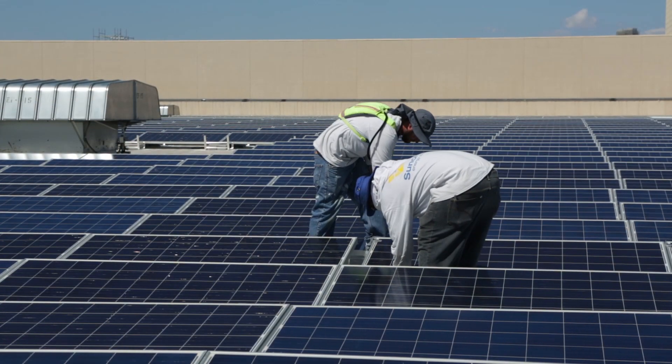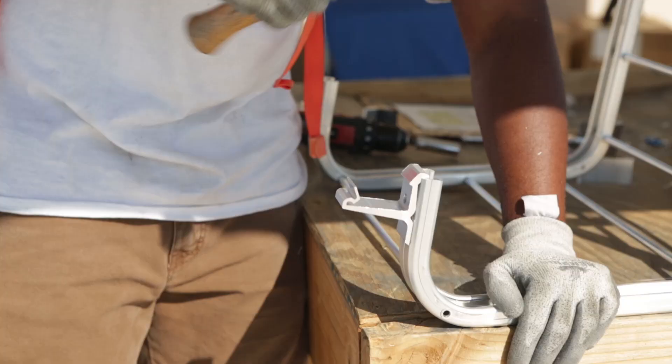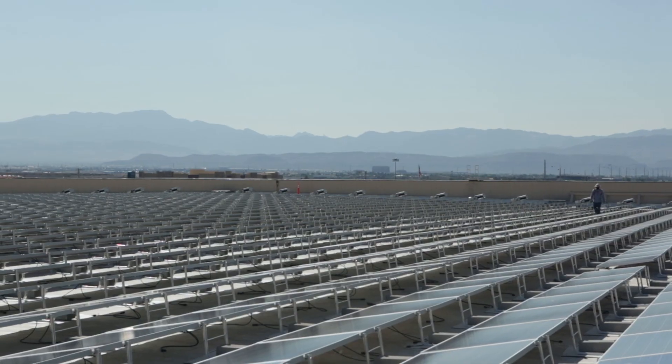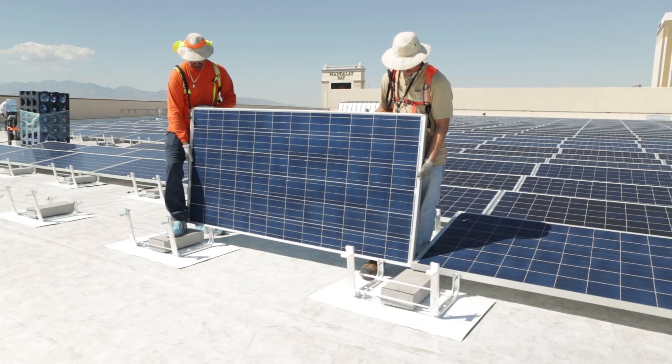Every morning when we come to work, we crawl up the scaffolding and we look down on the roof and it's like, holy cow. We're on top of the Mandalay Bay in Las Vegas, Nevada, and we're installing solar panels.